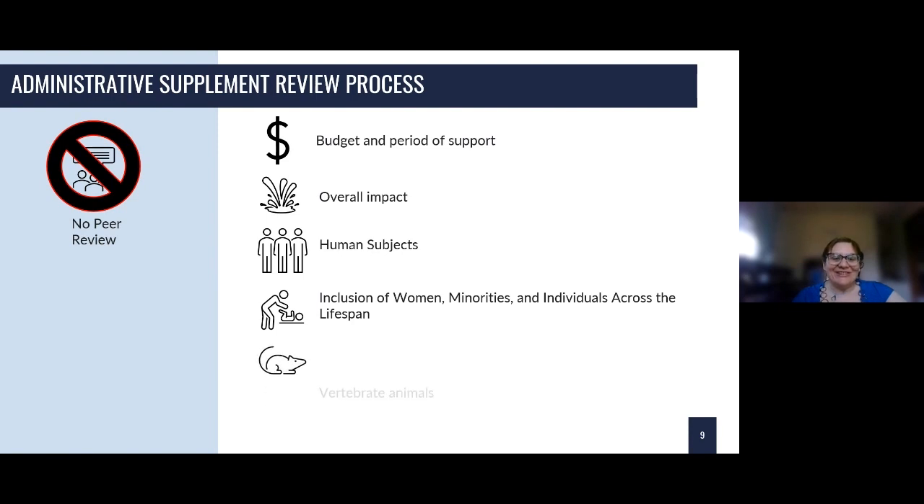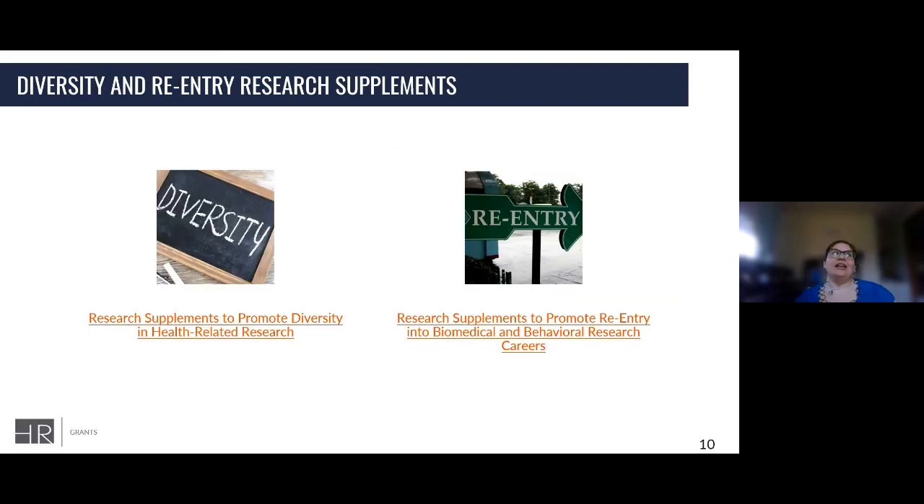You'll also have vertebrate animal considerations if you're working with animal models, and biohazard considerations — the staff will assess whether materials or procedures are potentially hazardous, so you'll need to cover that if any biohazards are involved. This is the administrative supplement evaluation by NIH staff — not a full peer review. When you submit to the funding opportunity, your project is assigned to the awarding component, which is the institute or center that your parent award comes through.